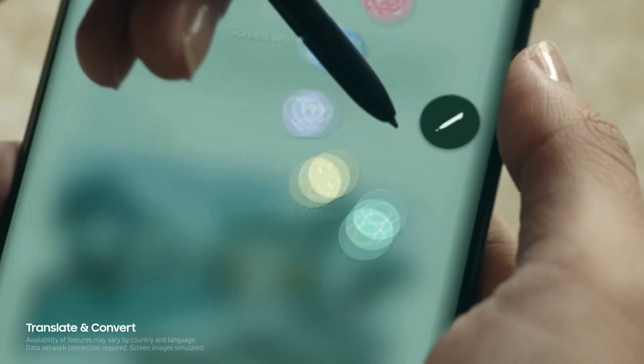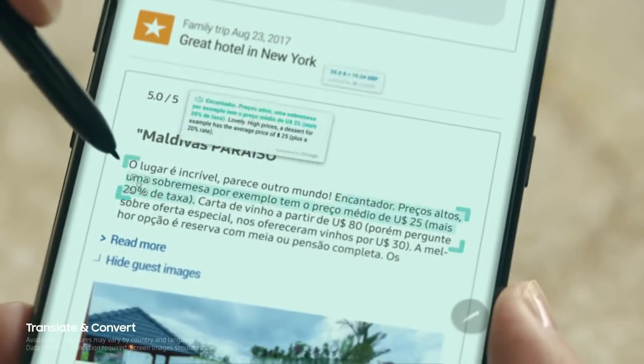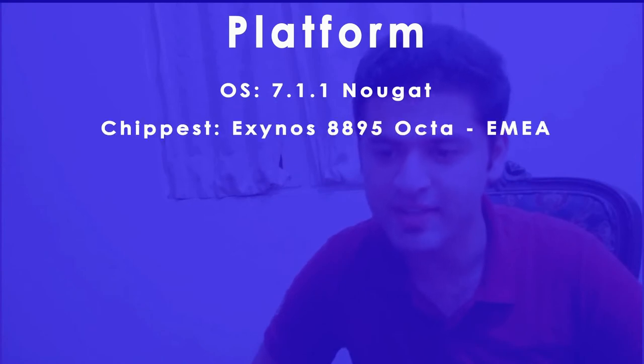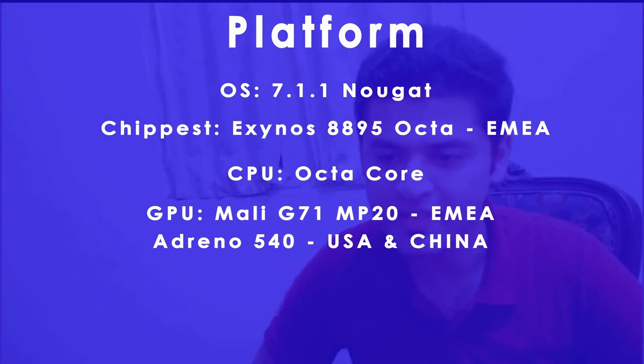Second comes the platform. The operating system is Android 7.1, which is Nougat. The chipset is Exynos 8895 Octa for EMEA, while the CPU is octa-core and the GPU is Mali G71 MP20 for EMEA. For USA and China users it is Adreno 540.